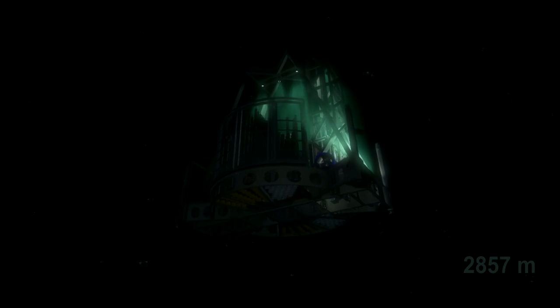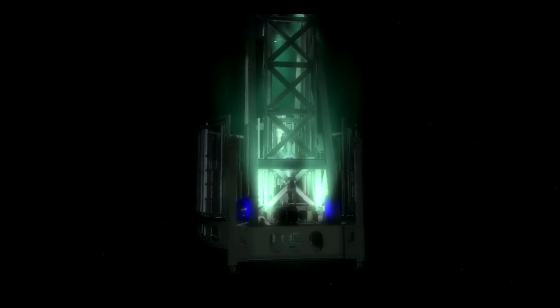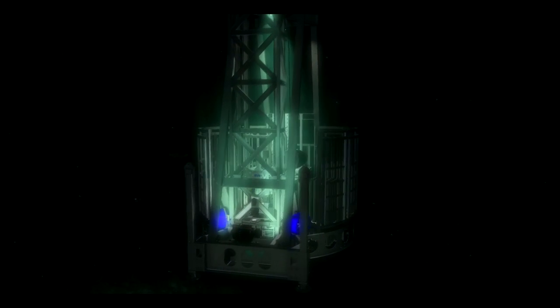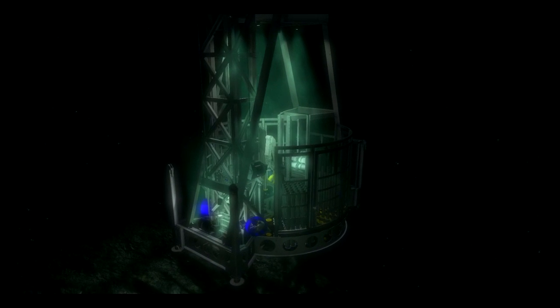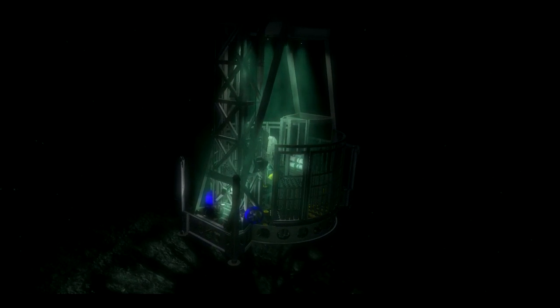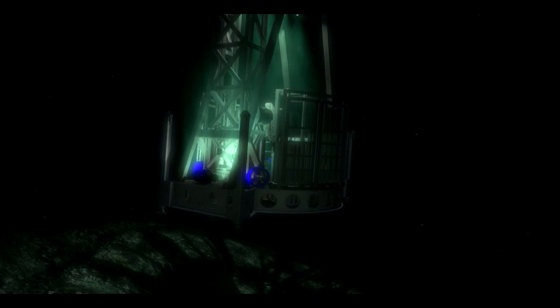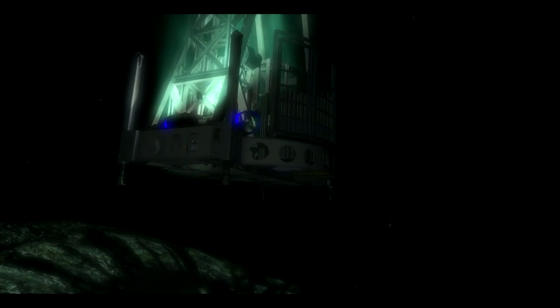The precision begins long before the Marl subsea settles on the ocean floor. Current and drift are assessed. The seabed is surveyed for a suitable landing spot. With onboard thrusters, the Marl subsea is maneuvered into the optimum landing position based on current and seafloor profiles. The leveling jacks are deployed and adjusted to the approximate landing slope.